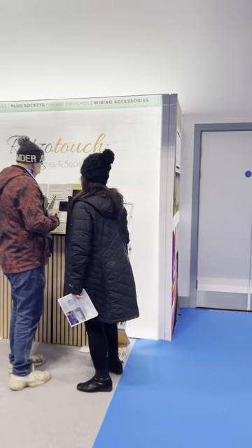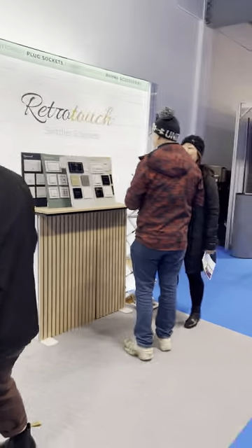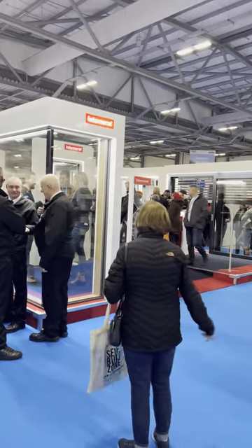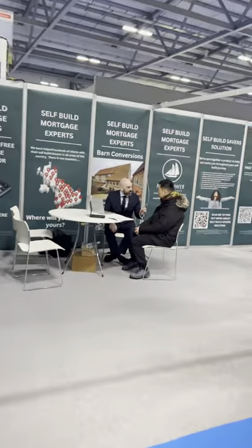We have New Forest SIPs, Retro Touch — I think they're called — some nice switches and sockets. Then intern on cracking windows and doors, a tile and possibly stone company. Mayflower Mortgages — he's busy there.